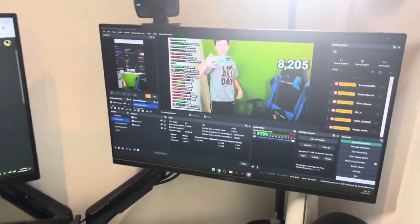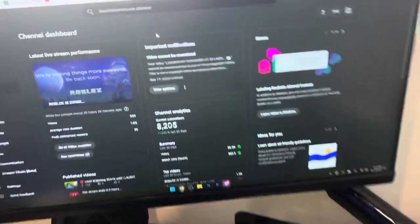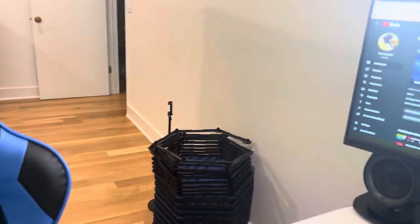If you guys are really going to get mad at my cable management, send me stuff anyways — I'll take it. But yeah, I think that is it. I'll see y'all next time. Sorry for not streaming today, but this video is coming out today. Also, this video cannot be monetized — R.I.P. Alright, see you guys next time.